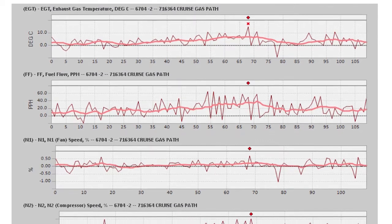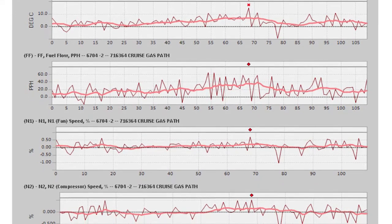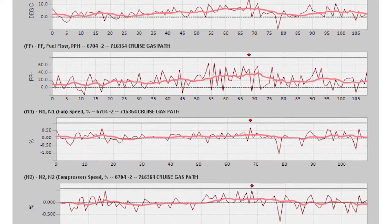Smart Signal has allowed us to pull all of our engine models into one platform where all the analysts can look at one engine one day, one engine the next day. It doesn't really matter what they're looking at, as long as they can see and analyze the change.